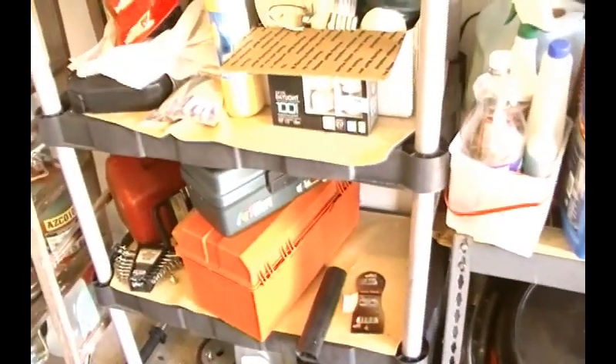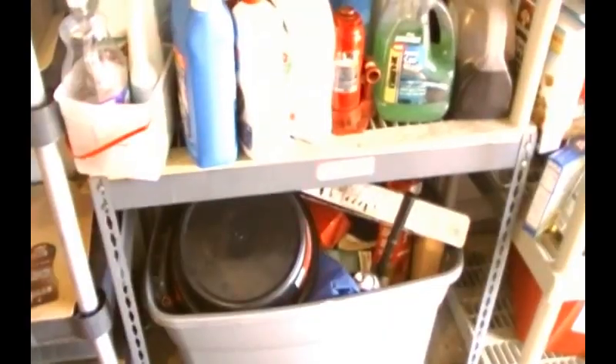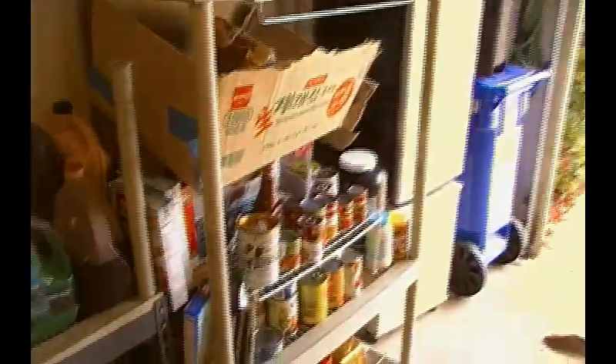These shelves were bought from a friend of mine. Those shelves were given to me as a housewarming gift from my old landlady. These shelves I think were scavenged. A lot of the tools that you see here are scavenged.